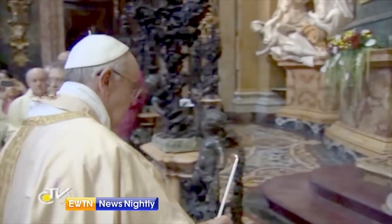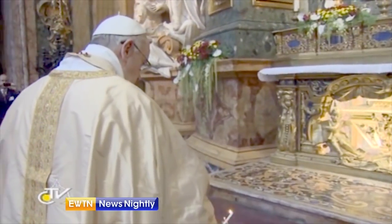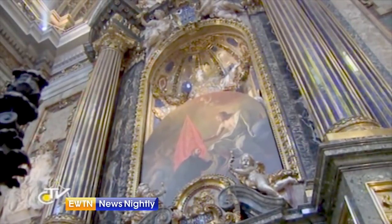Francis, the first Jesuit pope, has visited this church several times, including on St. Ignatius' feast day at the end of July. In Rome, Juliette Lindley, EWTN News Nightly.